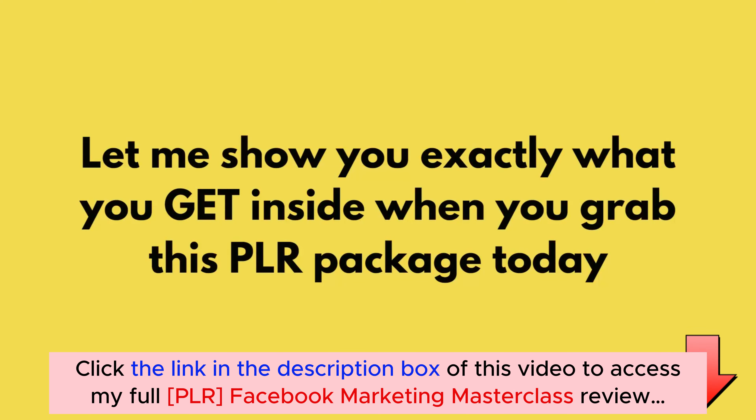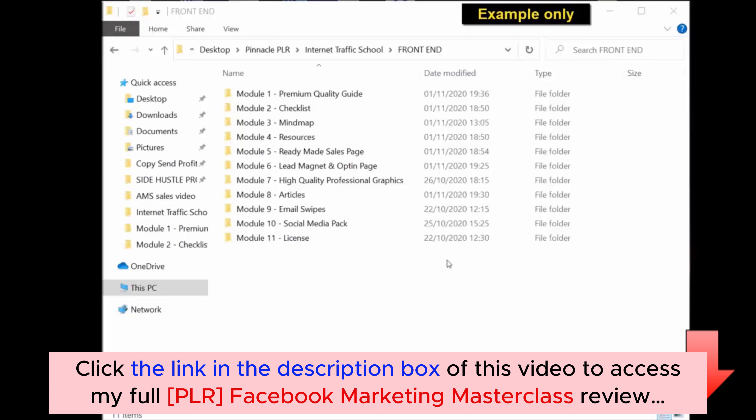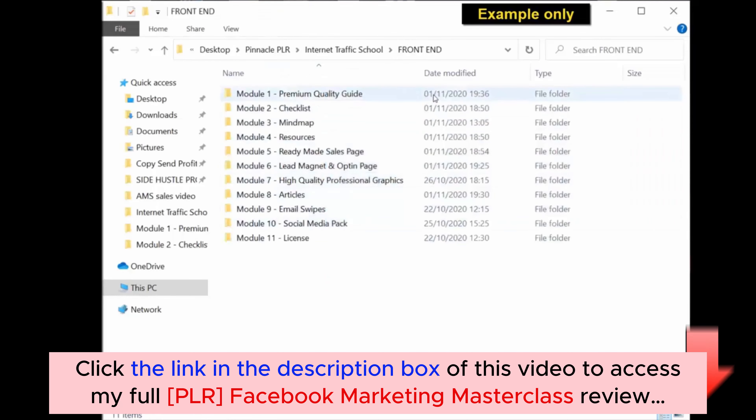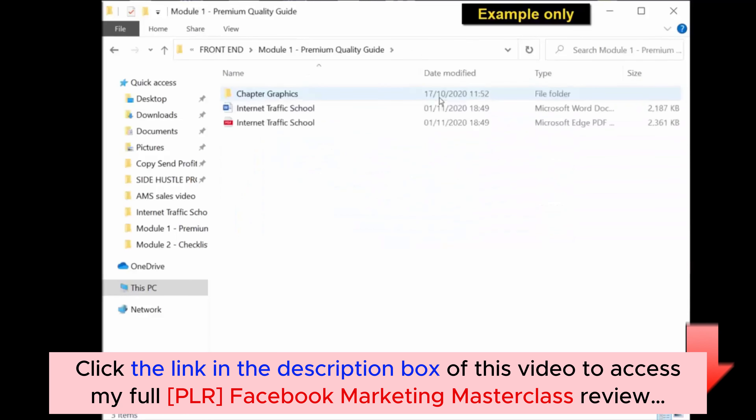Let me hand over the screen to Raj to show you exactly what you get inside when you grab this PLR package today. Once you've purchased this PLR package, you should get a download similar to the one on screen. Once you've downloaded all the material from the members area, you will get a folder with all the different modules and all the different content inside. The first module will be the premium quality guide — if you click inside, you will see you get the chapter graphics for the actual guide.